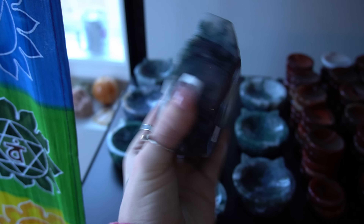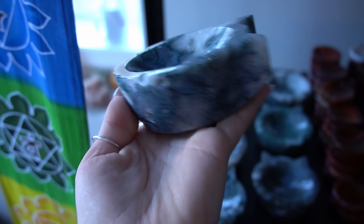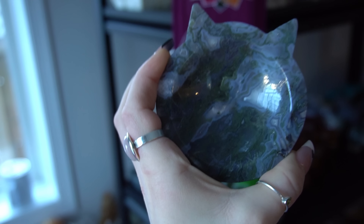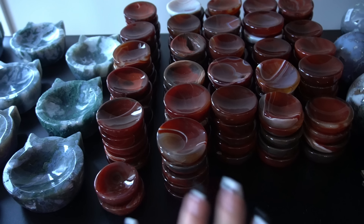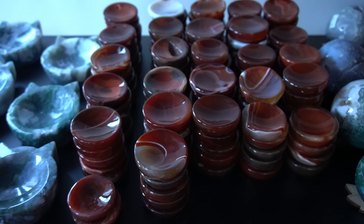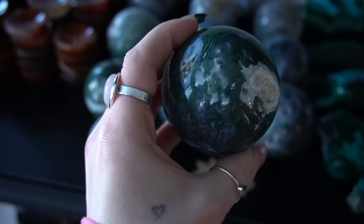The next thing we have are these adorable kitty cat moss agate bowls — they are $144. They are super thick, super high quality, and I absolutely love them. I only have 11 of these, so if you want one, please be sure to request it. I also bought a basket so I have kilos and kilos of carnelian — these are super versatile.